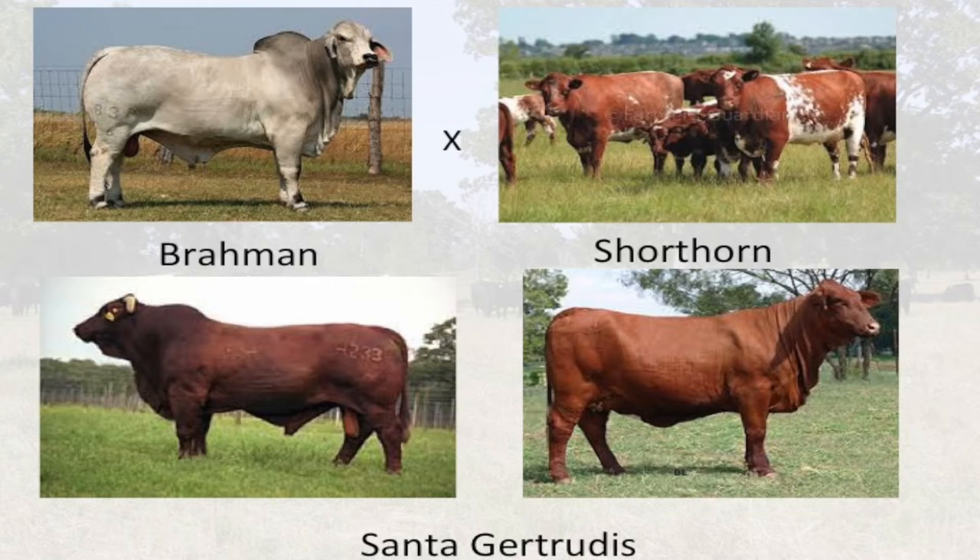The Santa Gertrudis breed was developed on the King Ranch in South Texas. It's a composite of five-eighths Shorthorn and three-eighths Brahman. These cattle can be horned or polled and are solid red. Looking back at the development of the Santa Gertrudis, they saw the need for solid color pattern cattle and selected Shorthorn genetics that would give them a solid red pattern without spots. Fast-forwarding to today's market conditions, we want cattle that are solid in their color patterns — solid red, gray, or black — because they appear more uniform. It's interesting that even back then they had the foresight of what the future might hold.